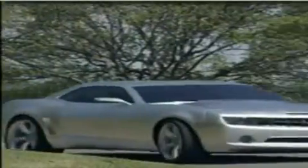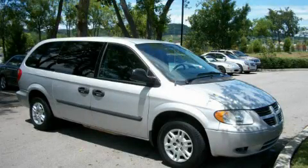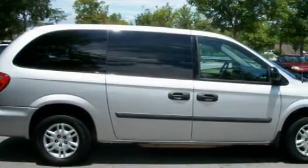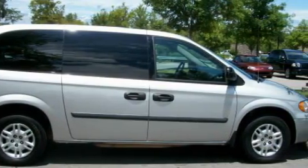Another fine vehicle offered by Alexander Auto Mall Cool Springs. This is a 2007 Dodge Grand Caravan — enough comfort and space for the entire family. It has a 3.3-liter six-cylinder engine and a four-speed automatic transmission.